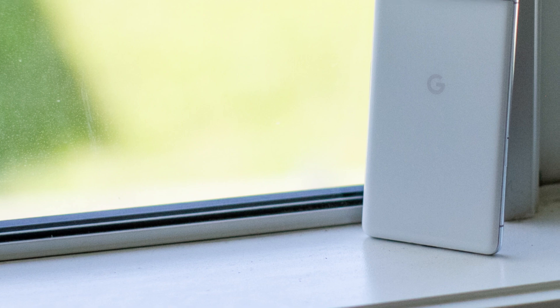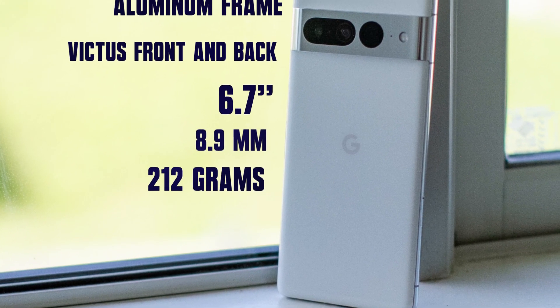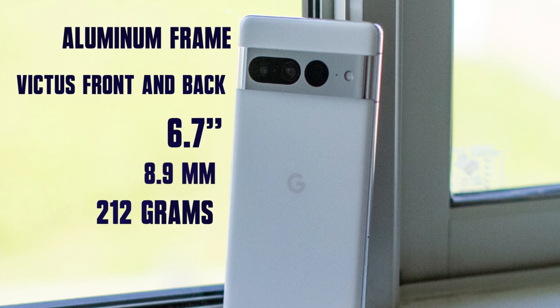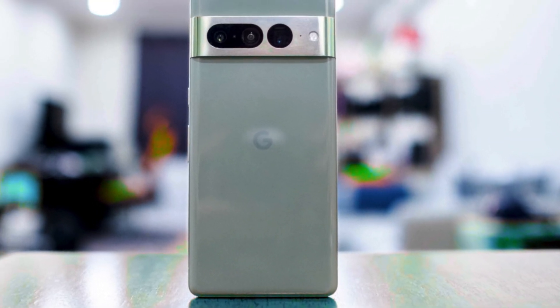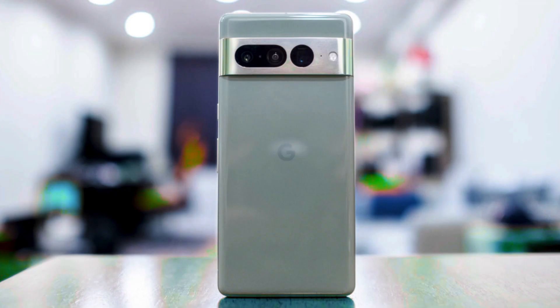The Pixel 7 Pro weighs 212 grams, has a thickness of 8.9mm, and a screen size of 6.7 inches. The back and front panels are protected by Gorilla Glass Victus and the middle frame is made of aluminum. The 7 Pro is not a light phone at all, and the weight of the upper part is slightly more than the lower part, but because of the curved frame, it is not annoying.